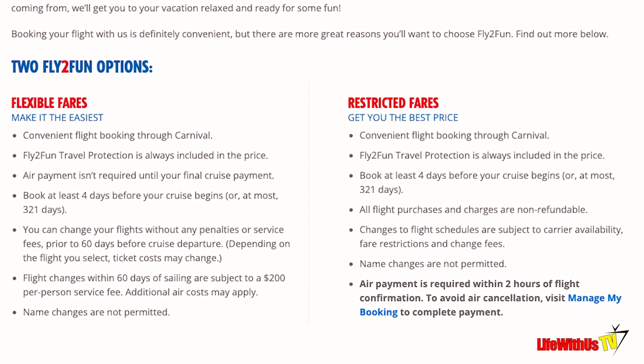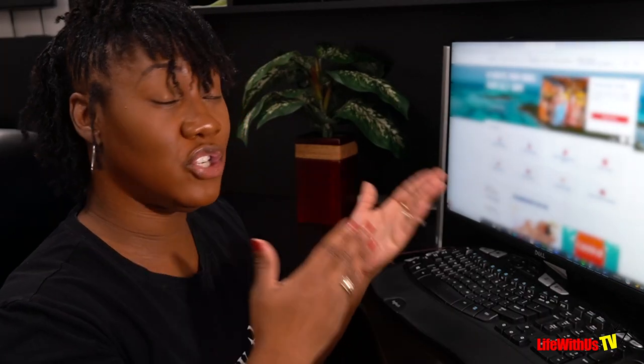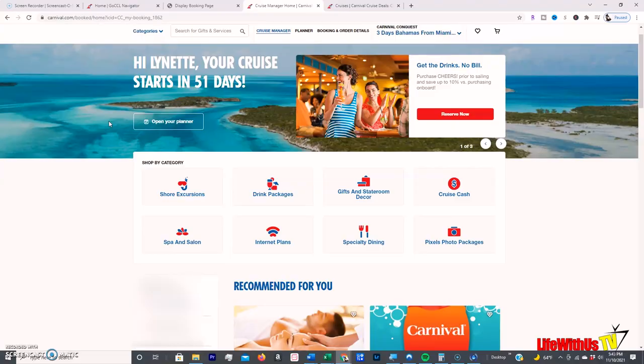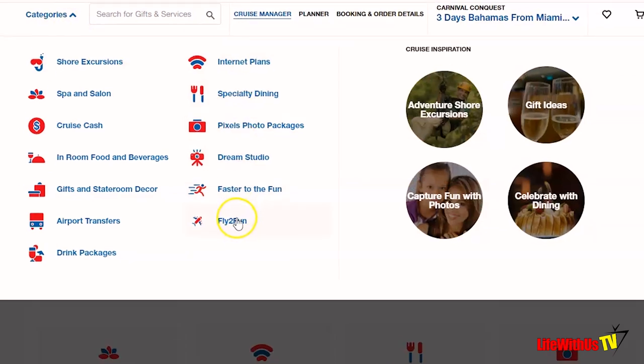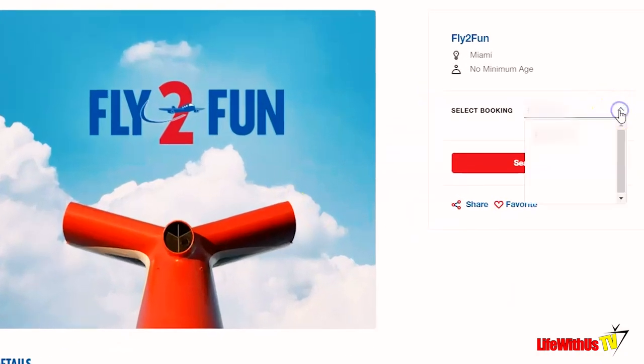I will display all of the rules and restrictions on screen so you can read up on that. Now I'm going to take you to my screen and show you how to actually book Fly2Fun. Sign into your account, go to My Bookings or your Cruise Planner — either way works. You'll see a Categories dropdown in the corner; drop that down, scroll all the way down, and you will see Fly2Fun. Click on it and it will pre-populate with your booking number. If you have several bookings, you choose; if you have one, just click on it.